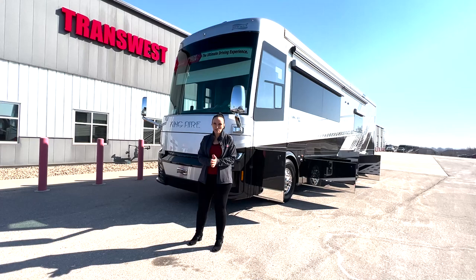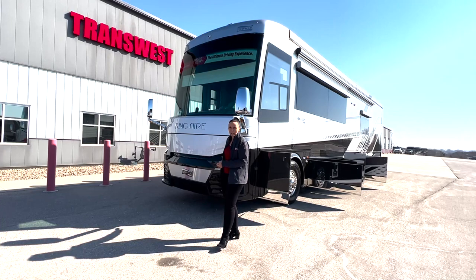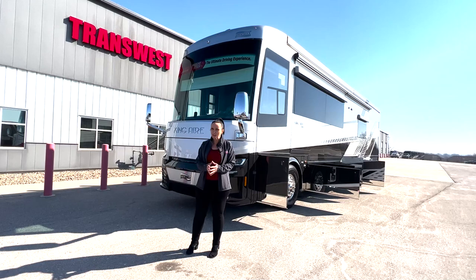Hey everybody, my name is Deborah Essex, welcome to TransWest RV here in Belton, Missouri. I want to show you one of the best, most luxurious coaches on the road today. It's been named one of the top 10 in the entire industry. This is the 2022 Newmar King Air — they've changed the body style this year, made it a little sexier than it's been in the past.